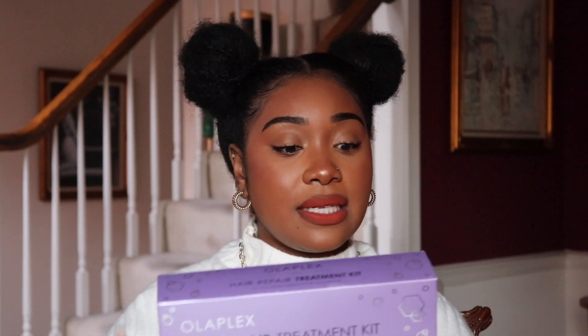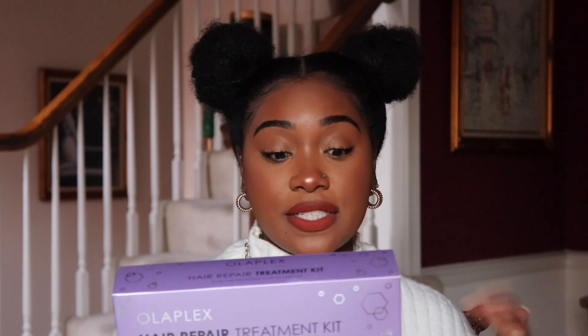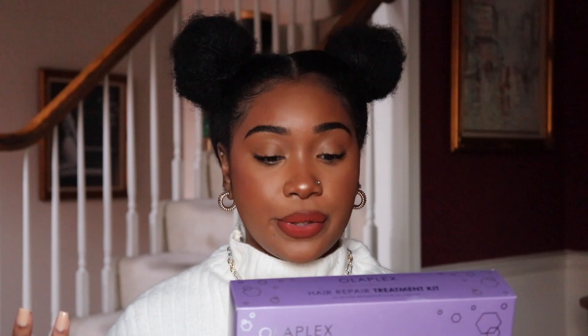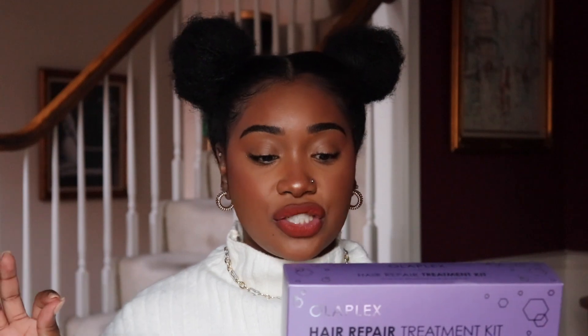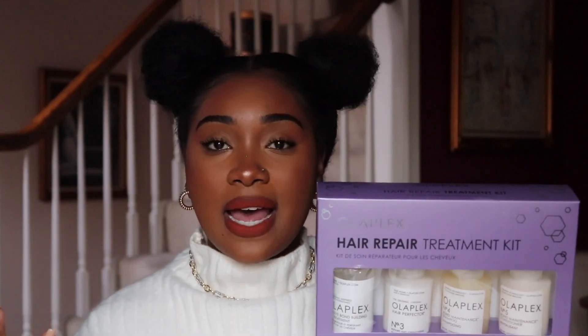In this kit comes the number zero, which is the intensive bond building hair treatment — a two-step routine used with the number three to prime the hair and intensify benefits for deeper repair and stronger hair. It also comes with the number three, the hair perfecter, which you can use weekly as a pre-shampoo treatment to help prepare and prevent damage, breakage, and split ends. Last but not least, it comes with number four and number five, the bond maintenance shampoo and conditioner.